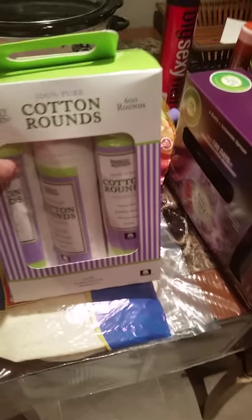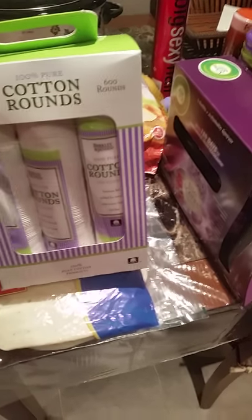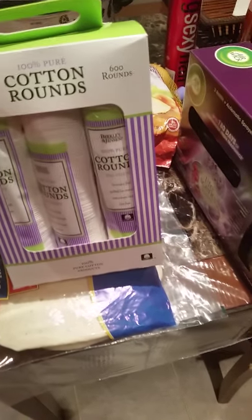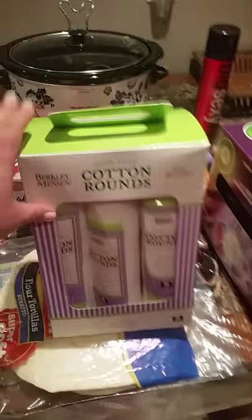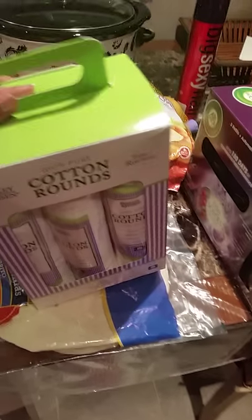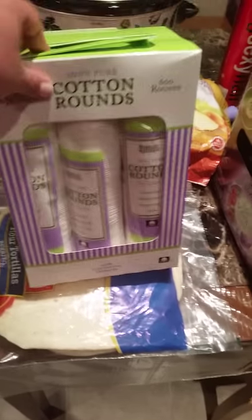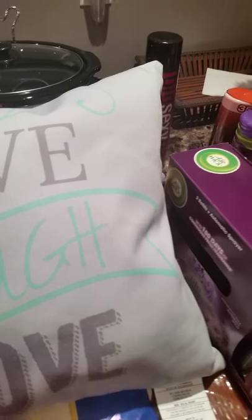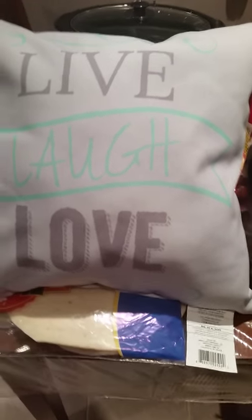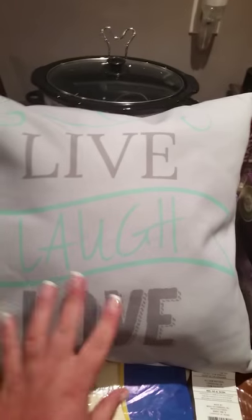I bought my cotton rounds — you get 600 of them. I think this was $6, and basically you're paying a dollar each at regular stores, where they're like $2 to $3. I use these for everything: my toner, my BB cream, my foundation. I don't wear foundation in the summer, just BB cream, because foundation is too heavy and I sweat a lot at work.